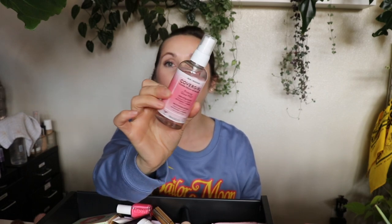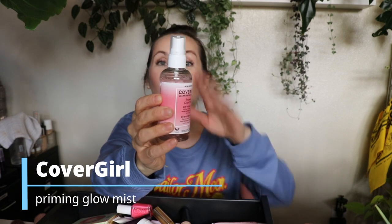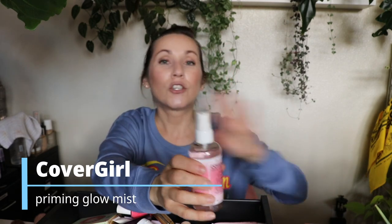Another huge disappointment was the skincare from CoverGirl. At least at Walgreens it's already on clearance, so it might be getting discontinued. This is the Clean Fresh Skin Care Priming Glow Mist — I absolutely hate this. I barely used it and it dries out my skin so badly. I don't like it at all nor would I recommend it.